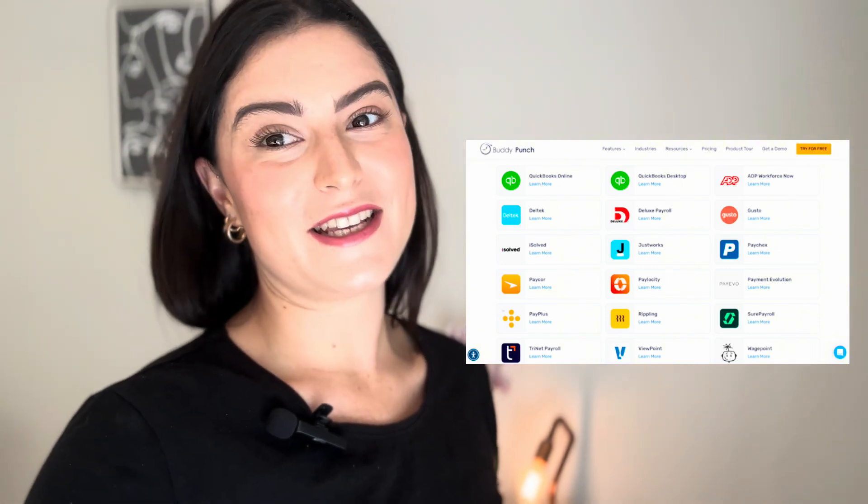Gain valuable insights into your labor data with customizable reports — track hours worked, overtime, and more. Plus, Buddy Punch integrates seamlessly with popular payroll systems, making payday a breeze. Buddy Punch is designed for simplicity and ease of use; its intuitive interface makes it easy for employees to clock in and out from any device, whether they're in the office or in the field.